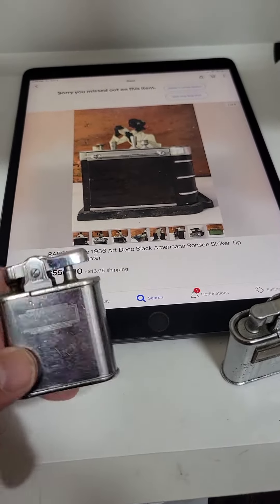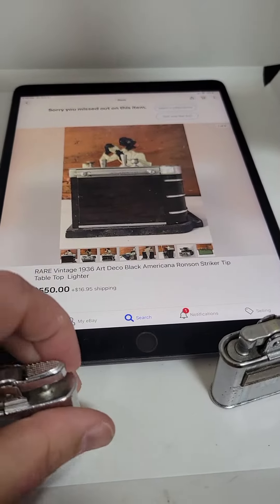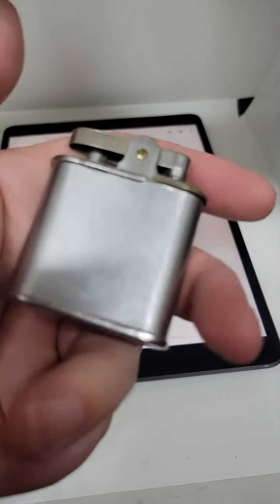This is Mike, BostonPelBroker.com. Check it out. These are two Ronson lighters. I remember back in the day, I used Ronson lighters.